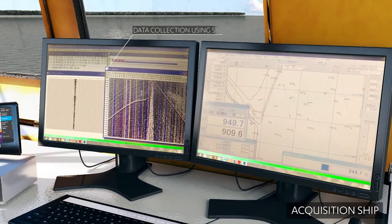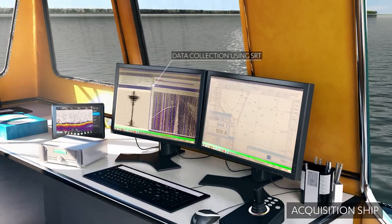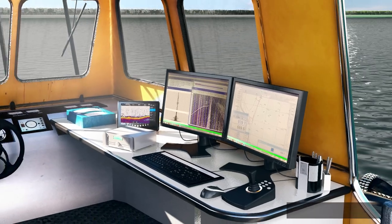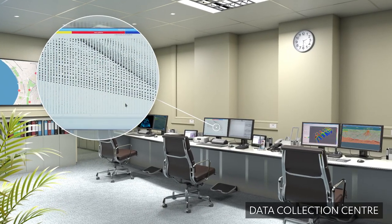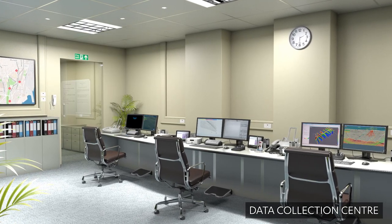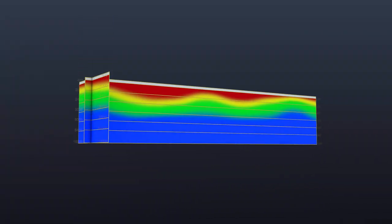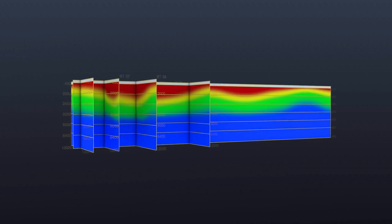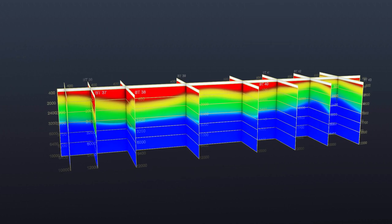The seismic pulses captured by the hydrophones are transmitted to the seismograph in the acquisition ship through streamer cables. The raw data is processed further using various softwares to filter unwanted pulses and create a 2D tomography, as well as a 3D sectional map of the earth's subsurface. The 3D cross sections clearly show different layers of rock based on their characteristics.